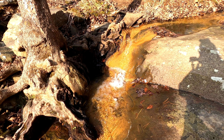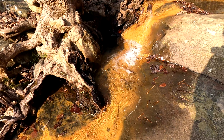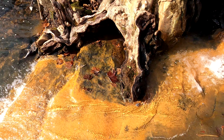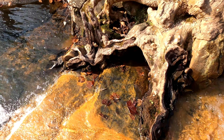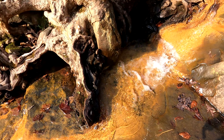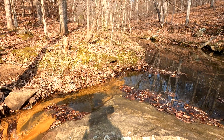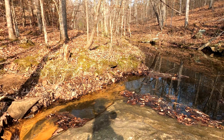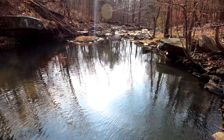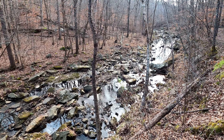Pretty waterfall — even with the iron or whatever it is from the orange, it's probably slicker than snot. Gnarly tree. Pretty creeks. Checking out this beautiful creek.